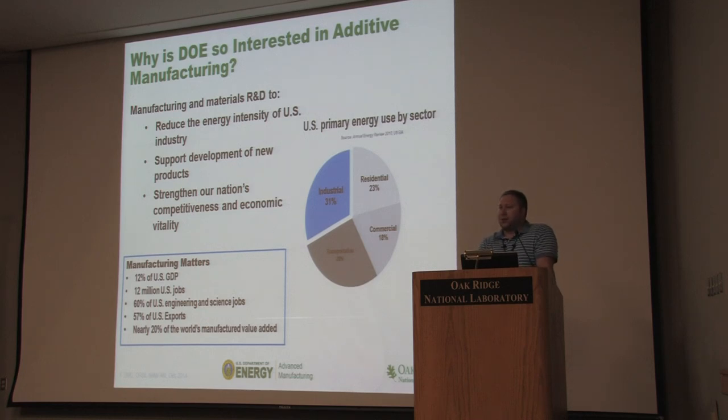So the question is, why Oak Ridge National Laboratory? Why would we be a hub of advanced manufacturing and 3D printing technologies? If you look at the energy expenditure of the United States — the total energy portfolio — about 31% of it is spent making things. That's factories, that's jobs. If you can take a new technology that requires less energy to manufacture, you can make a big dent in that portion of U.S. energy expenditure — that's 12% of GDP and about 12 million U.S. jobs.